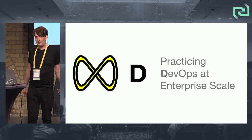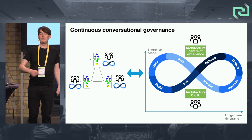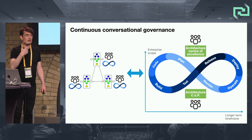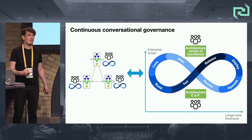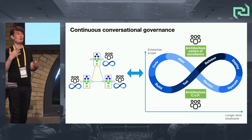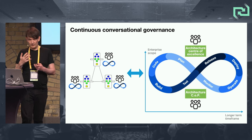D — practicing DevOps at enterprise scale. That continuous conversational governance is effectively going around the loop and learning at the highest level scope, over a longer-term timeframe. The incentive of teams is to deliver features. The incentive of the architecture center of excellence is to help teams deliver features but also to promote sustainability — and to promote that sustainability across systems of systems of systems. Sometimes there are trade-offs: delivering features quickly means compromises in the longer term, and vice versa.